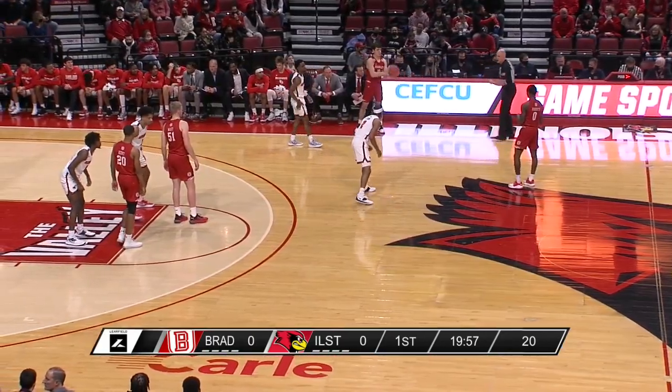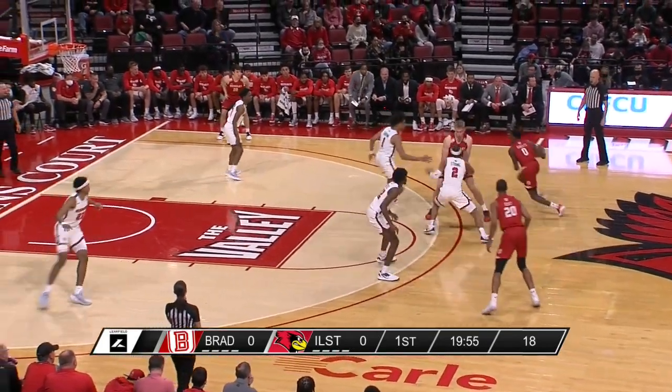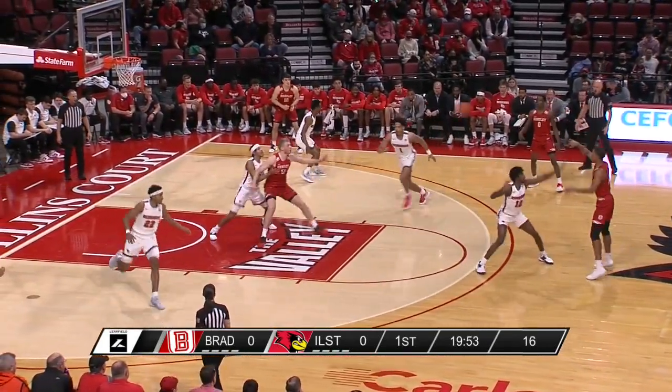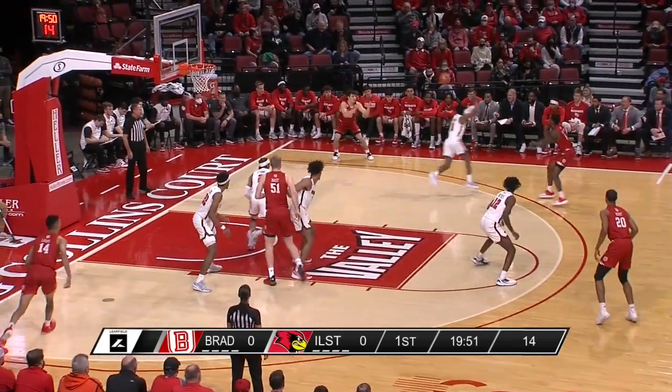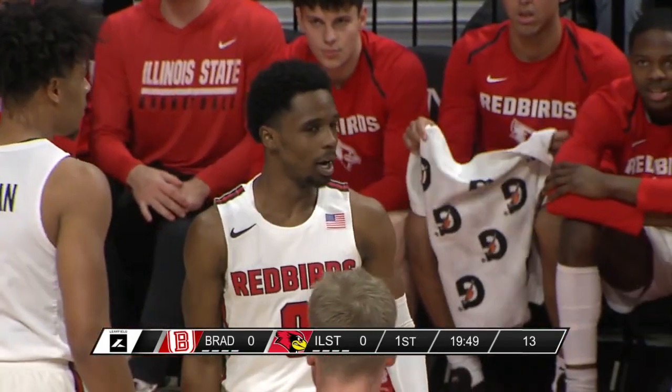Right away, Josiah Strong gets the Terry Roberts assignment. We talked in the open about how well he has been playing. Cy Chapman starts on Rink Mast, and those are probably the two guys you're going to look at early if Bradley is going to get the offense going — interesting to see that's how Illinois State starts the matchup.